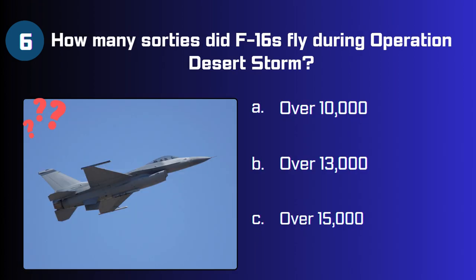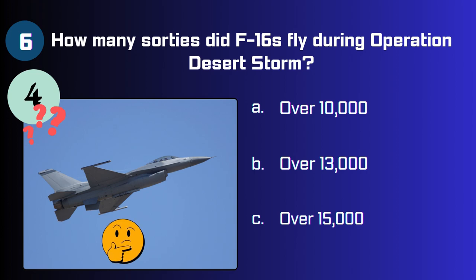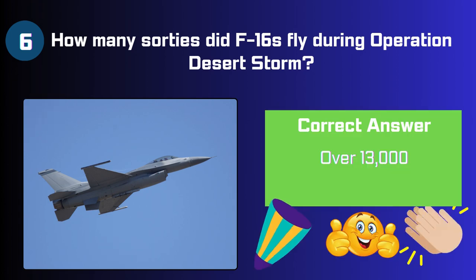How many sorties did the F-16 fly during Operation Desert Storm? Over 10,000, 13,000, or 15,000? The answer is over 13,000.